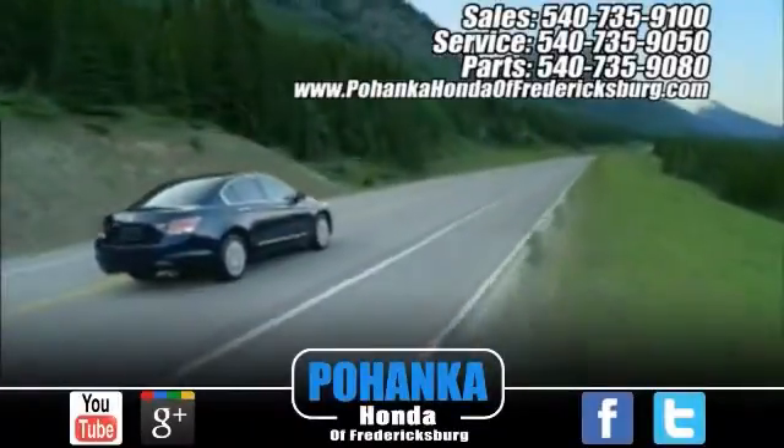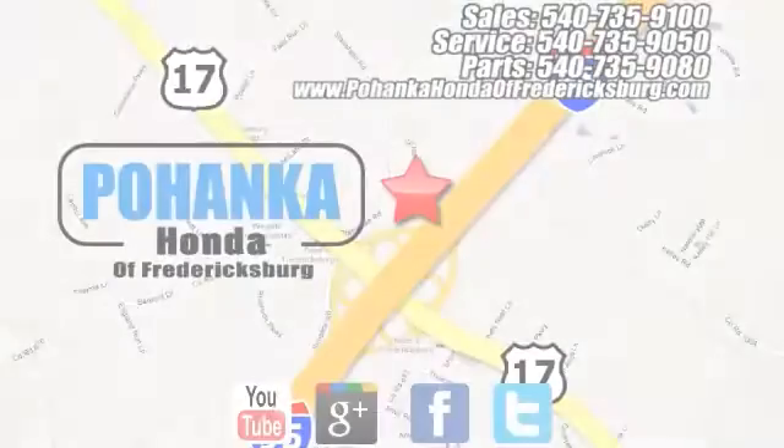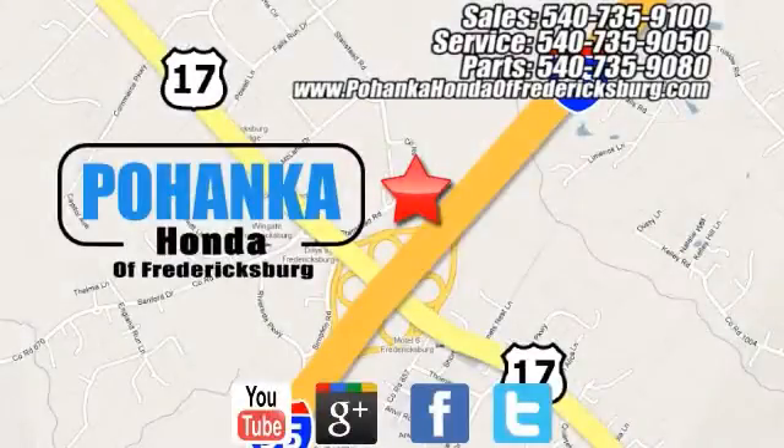Bohenka Honda of Fredericksburg is a great place to buy a car. Conveniently located at 60 South Gateway Drive in Fredericksburg.